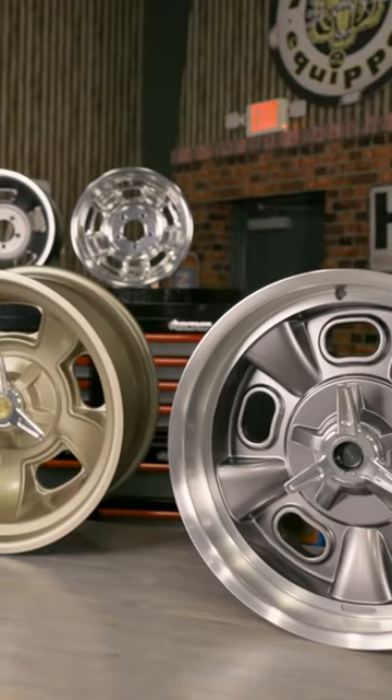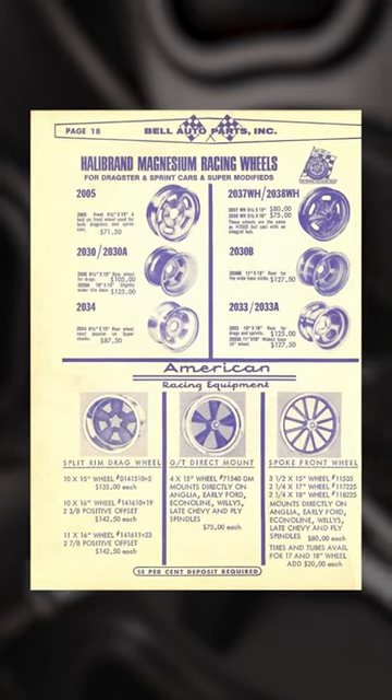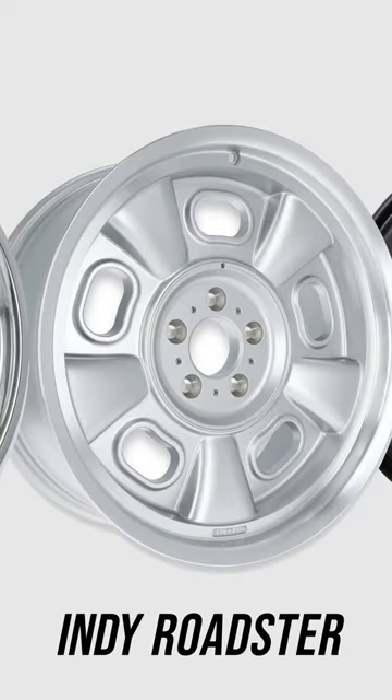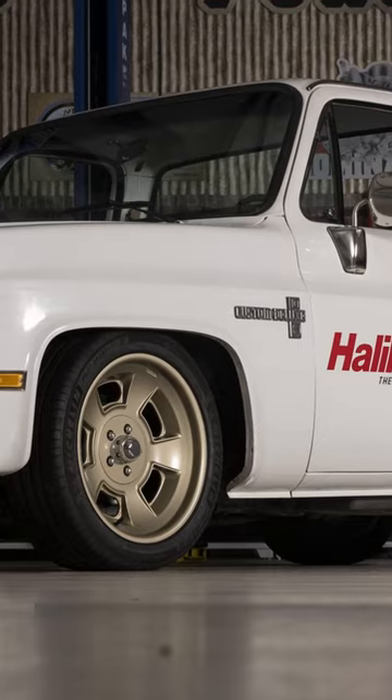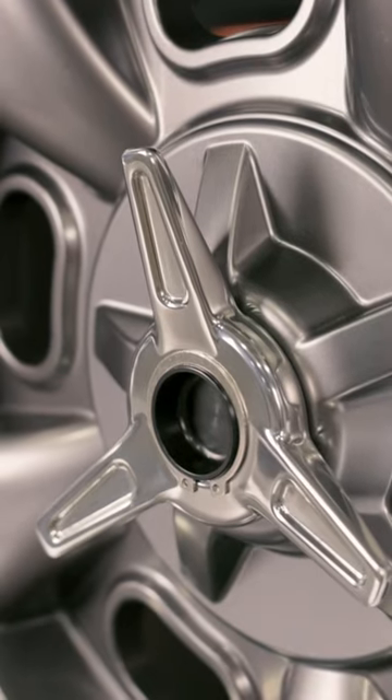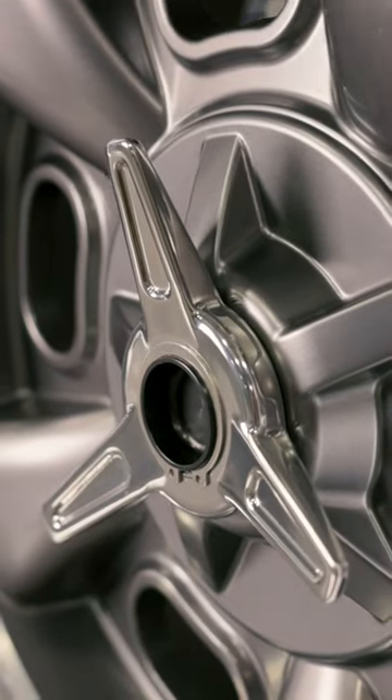Hellebrand's new line of wheels for square-body C10 trucks mimic the iconic designs from the 1960s and 70s. Engineered specifically for square-body C10 trucks, Hellebrand's Sprint, Indy Roadster, and Turbine wheels will transform your C10 truck. We've even got spinners available for our Sprint and Indy Roadster wheels.